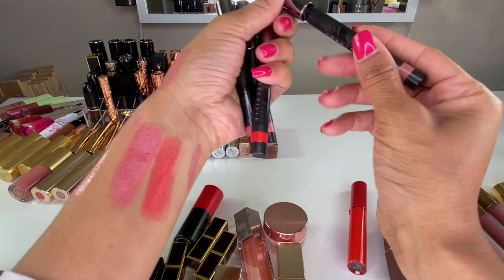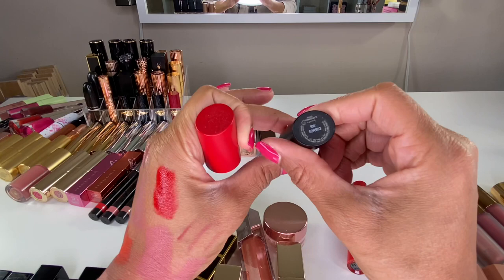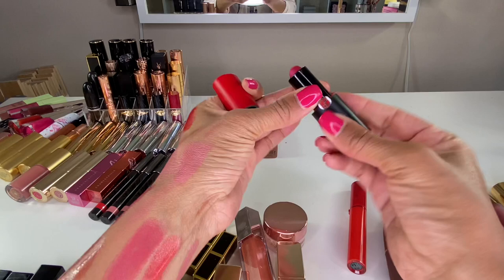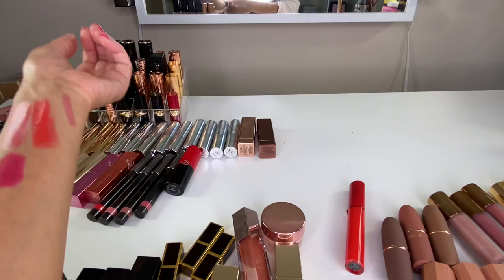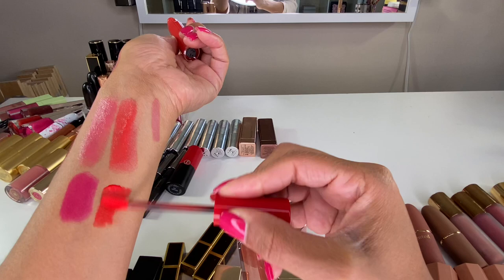Armani — this lipstick shade 506 is stunning. I purchased this and love it. The matte formula is creamy but not overly drying on the lips. Then Armani sent me shade 401 — their liquid lipstick formula. This orangey red is fire, so pretty, love it.